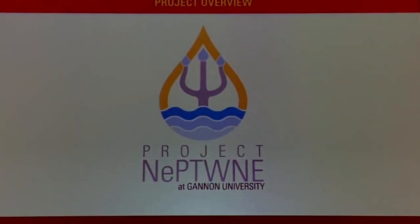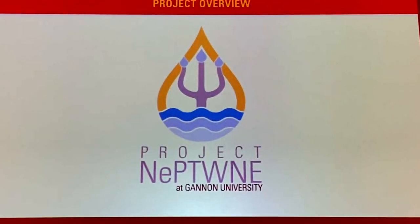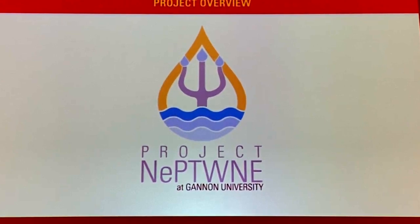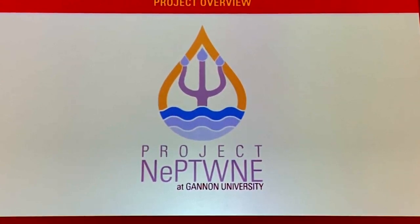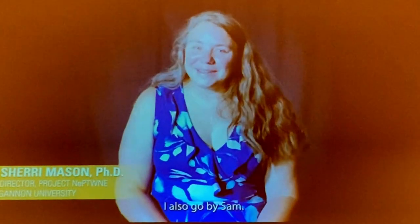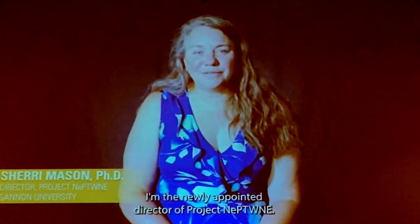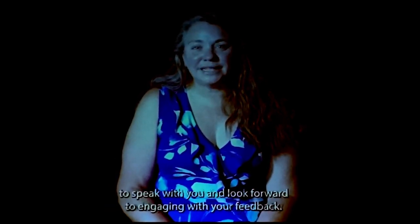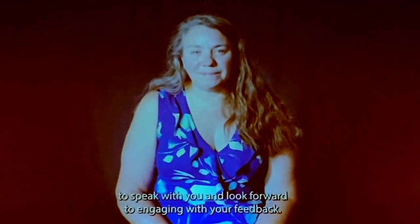To share more about the vision and programming possible through Project Neptune and the Center, I'd like to direct your attention to the screen for a brief video from Dr. Mason. Hello, my name is Dr. Sherry Mason — I also go by Sam. I'm the newly appointed director of Project Neptune. Unfortunately, I can't be with you today because I'm traveling out of the country, but I look forward to speaking with you and engaging with your feedback.